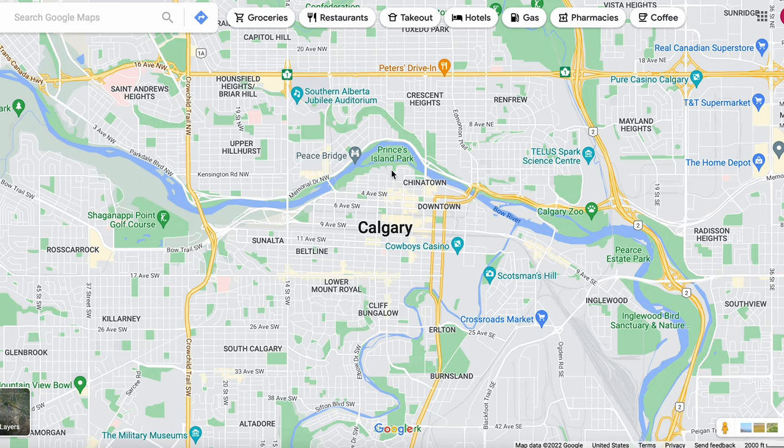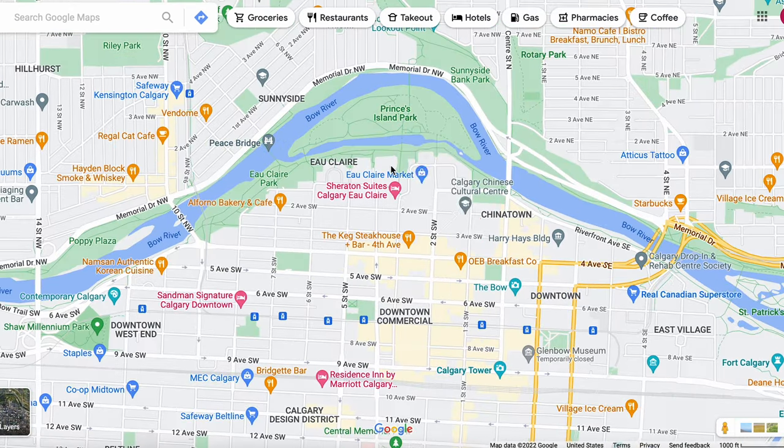We started off the first day going to Prince Island Park, which is really close to downtown Calgary. It's a really nice, peaceful park that's pretty friendly for bike riders and runners. They had a lot of open walking paths and we just had a pretty good time walking around there.